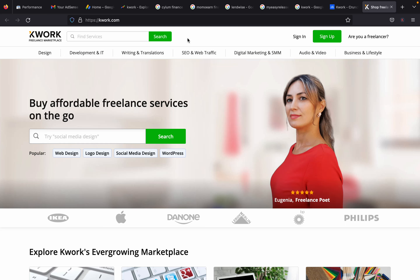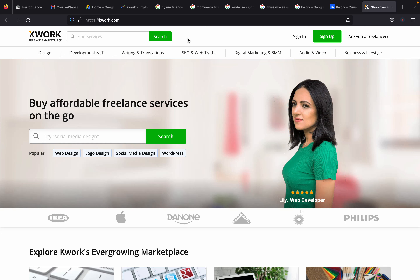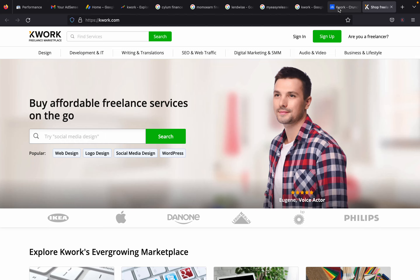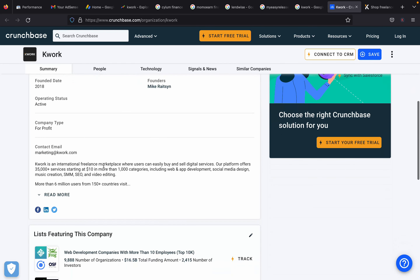I'm bringing you another website called Quark, and you can set up a gig in this particular niche and see how it works for you. So let's understand what Quark is and how it works. I found some information on Crunchbase: Quark is an international freelance marketplace where users can easily buy and sell digital services. The platform offers 35,000 services starting at $10.